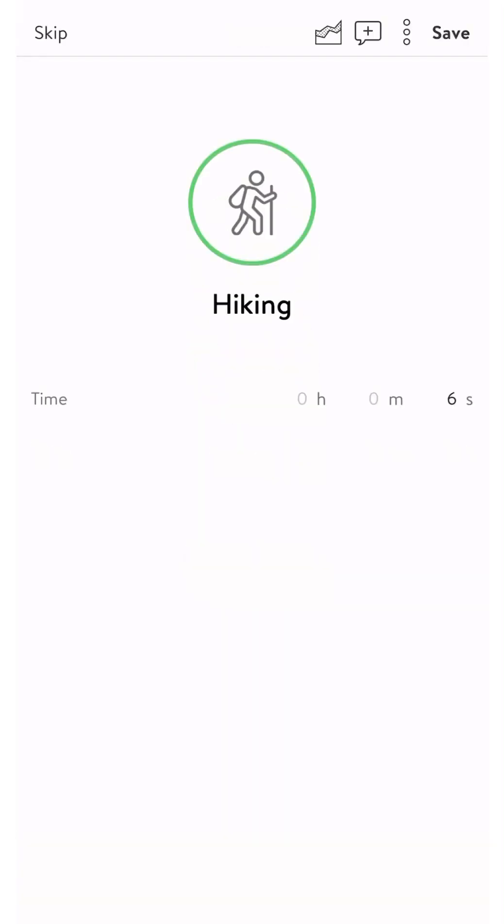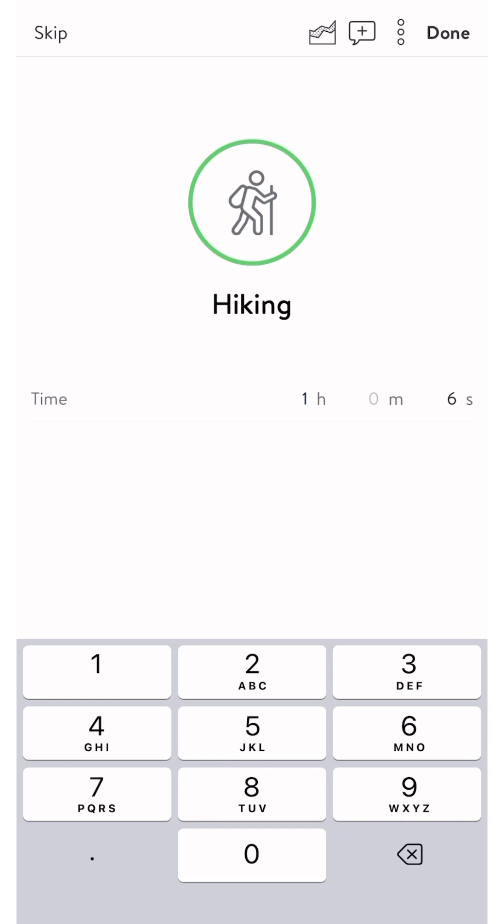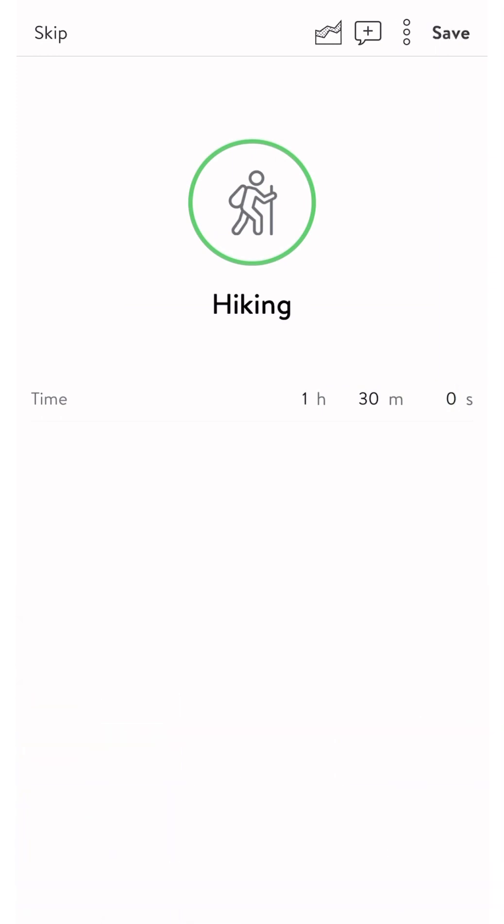Next, you can enter stats like time, distance, or calories burned, depending on the type of activity you chose. Here, I'm entering the time I took hiking. After saving your stats, you'll receive a motivational message.